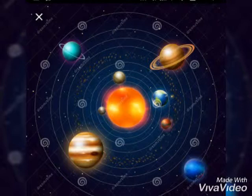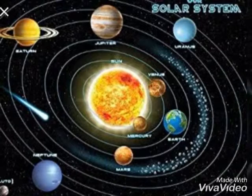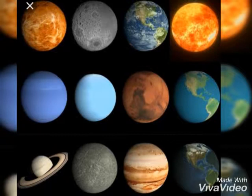Planet Neptune is blue in color — the farthest one from the sun and is a very cold place. Mercury, Venus, Earth, Mars, Jupiter, Saturn, Uranus, Neptune.